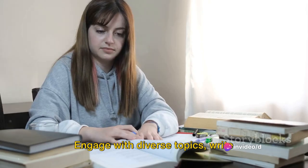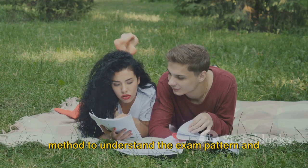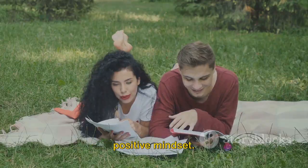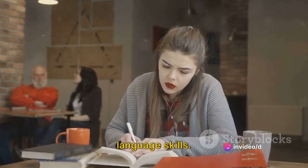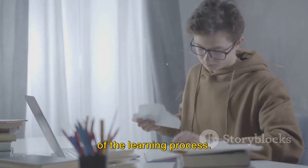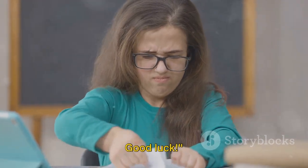Engage with diverse topics, write regularly, and seek feedback. Reviewing past papers is a tried-and-true method to understand the exam pattern and the types of questions you might face. But above all, maintain a calm and positive mindset. The IELTS writing test is not a measure of your worth, but a test of your English language skills. It's okay to make mistakes — that's part of the learning process. Remember, practice makes perfect. With the right approach and consistent effort, you can ace IELTS writing. Good luck.